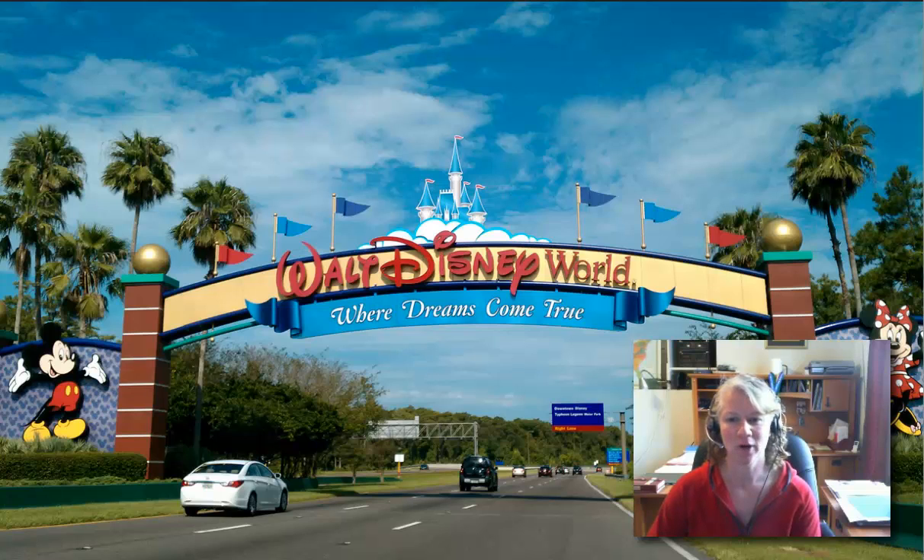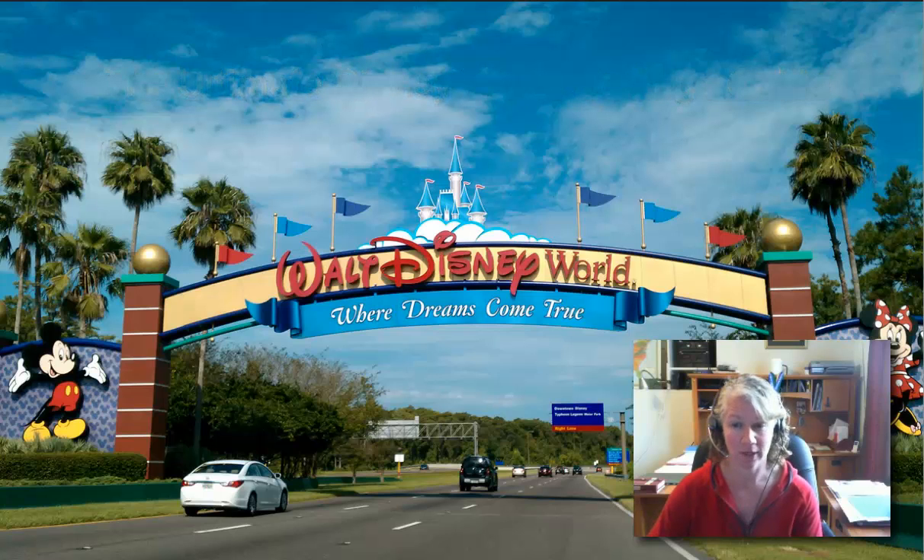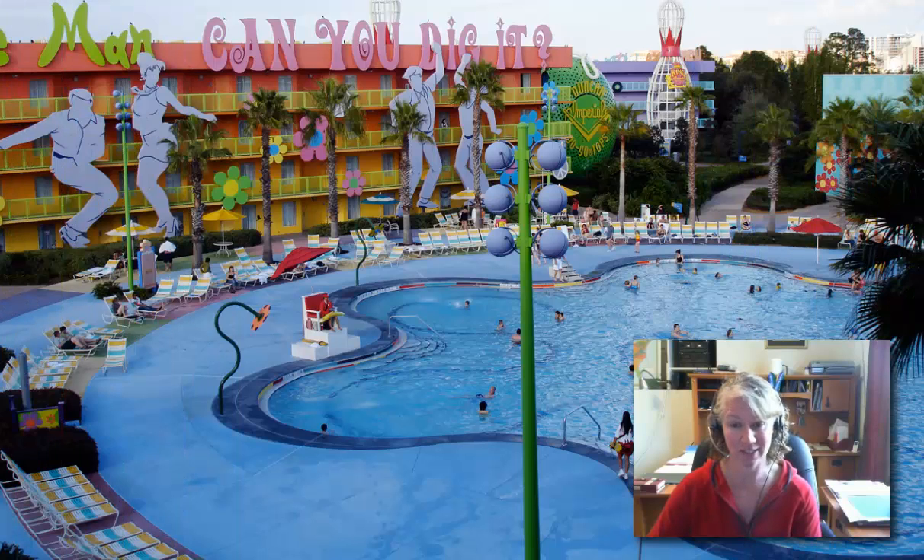Hey guys, good morning, this is Jen from JenJourneys.com and today I want to talk to you about an amazing product that I found online. It is called the Ultimate Disney World Savings Guide, and if you're planning a trip to Disney World and you're looking for things like Disney World hotel deals or ticket deals, then you really need to check out this guide.